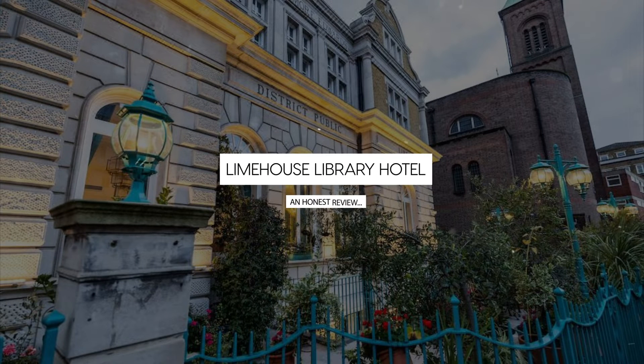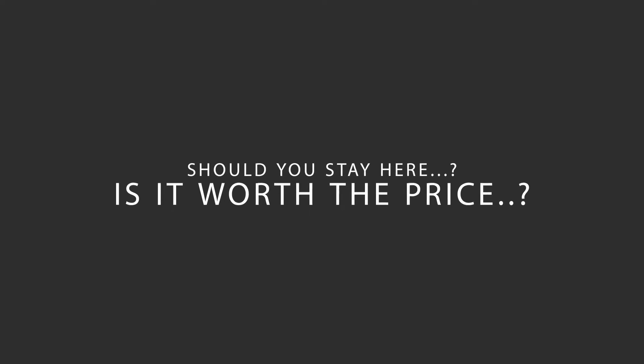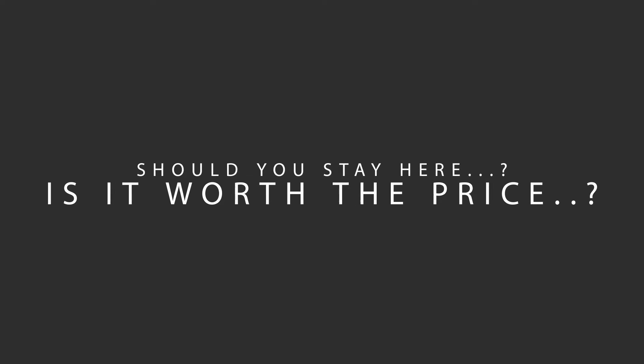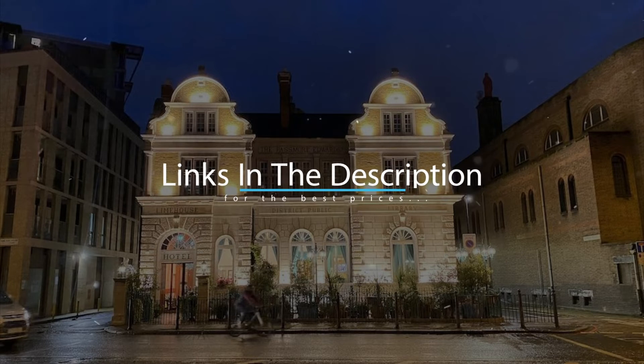Today, we're diving deep into a review of Limehouse Library Hotel, located in Tower Hamlets, London. Let's find out if this hotel lives up to its reputation and if you should stay there. For booking a stay at the most ideal price, check out the link in the description.